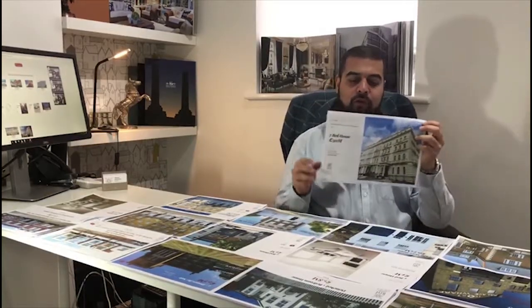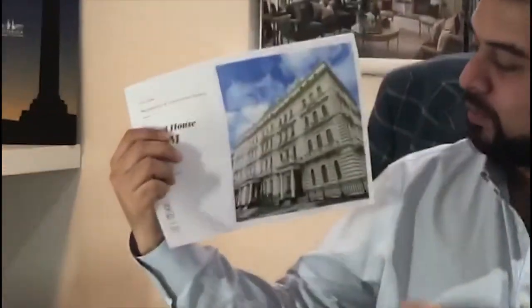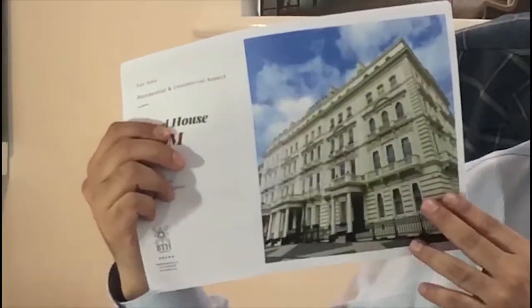Welcome to another property edition of BTH Property Updates, where we discuss on a daily video the different properties that we have on our portfolio. Today we are discussing a property that is located in Princess Gate.